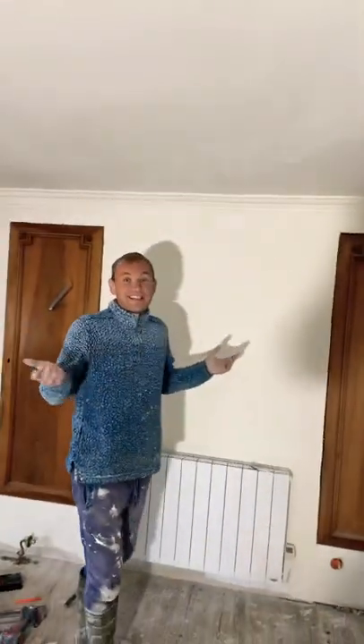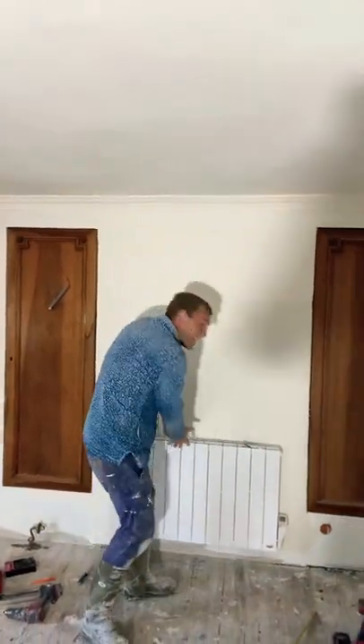And we're just in the salon now, aren't we? And it's starting to look like a room. We have a radiator on and these are the doors.